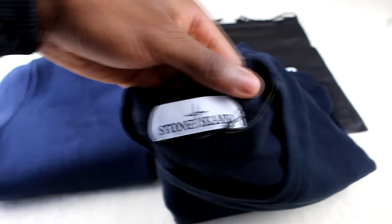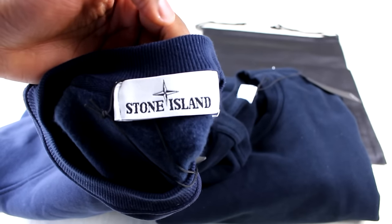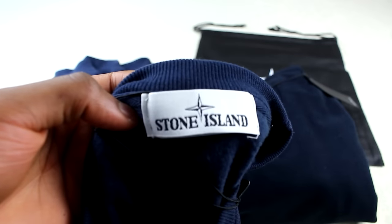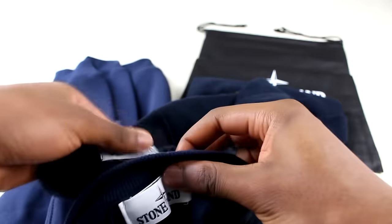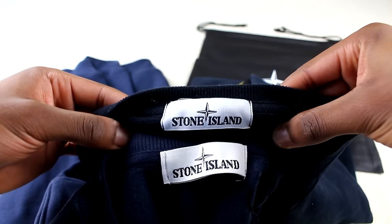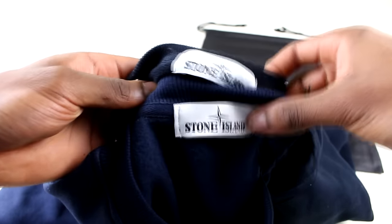Next is the label. I've done a side-by-side comparison on my Instagram — link in the description. These are quite hard to tell apart; in terms of the actual embroidery they're pretty much identical. But side by side, the authentic label is a bit brighter and purer in its whiteness. Also, the stitching on the replica isn't done as well — small things like that.